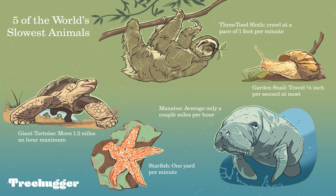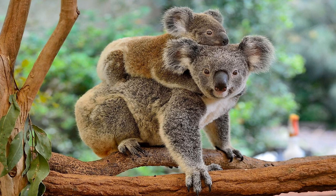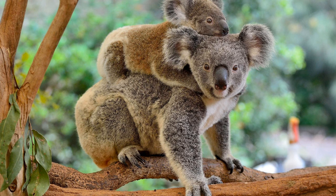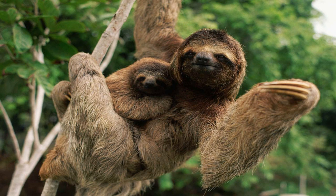Welcome to Brainwaves. Today, we're taking a look at some of the slowest animals you'll find on land. These creatures often move at a pace that's barely perceptible to the naked eye, and can make you question whether they're even moving at all. So how do these animals manage to survive and thrive in the wild when they can barely get around? Join us as we take a closer look at some of the world's slowest land animals and find out.